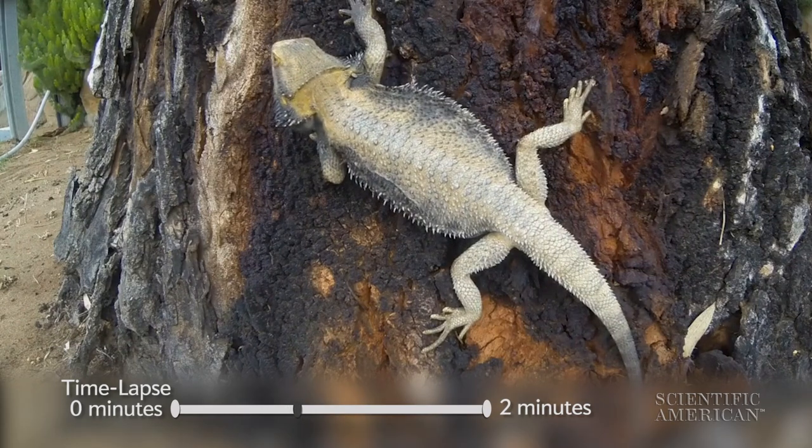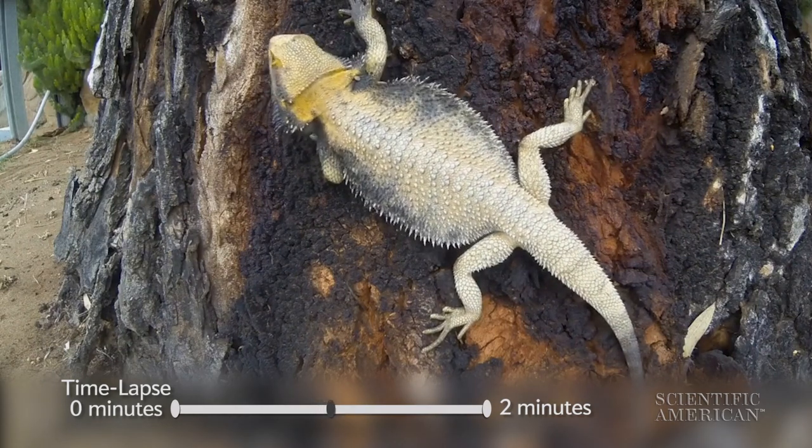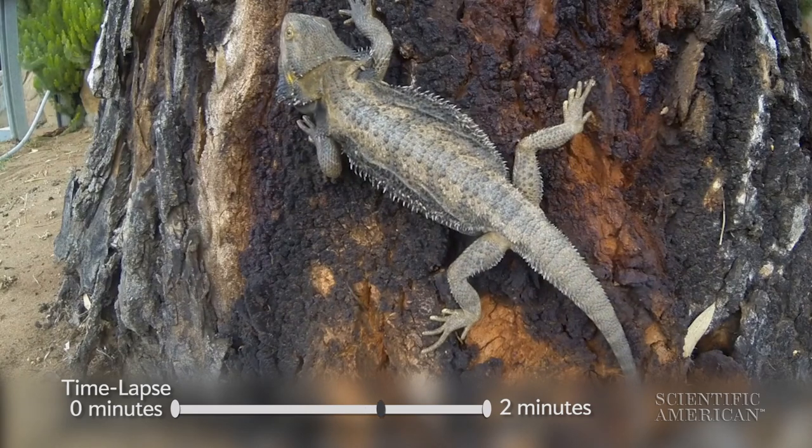Bearded dragons modify their colors for camouflage, or to maintain their body temperature, or to communicate with other dragons.